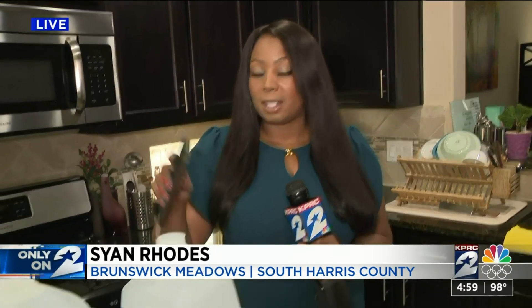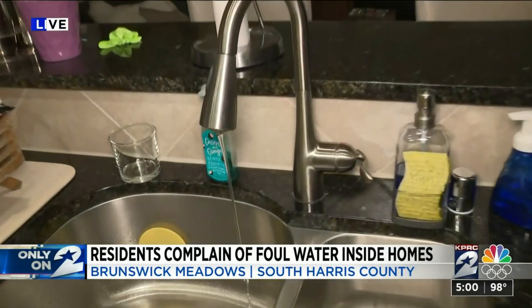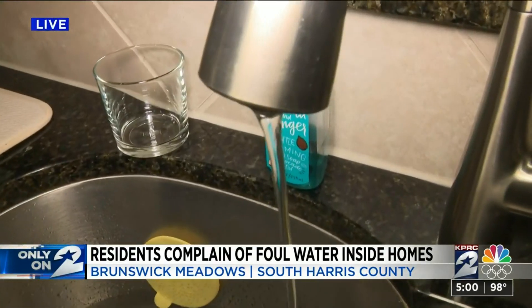How long has this been going on? Well, they say it's been going on off and on since the February freeze. It's caused them to buy a lot of bottled water because they say they cannot stomach the smell or taste of what's coming out of the tap. And they say they want something done about it now.